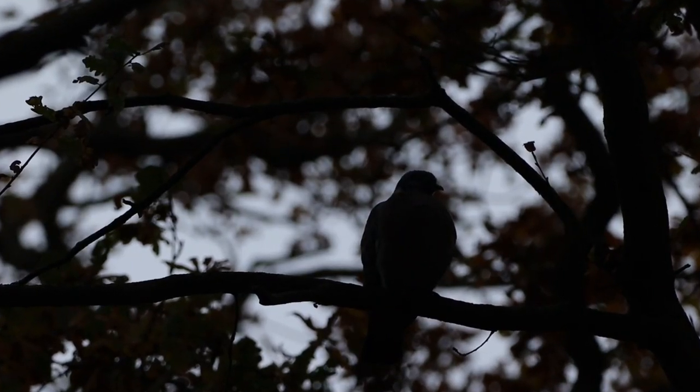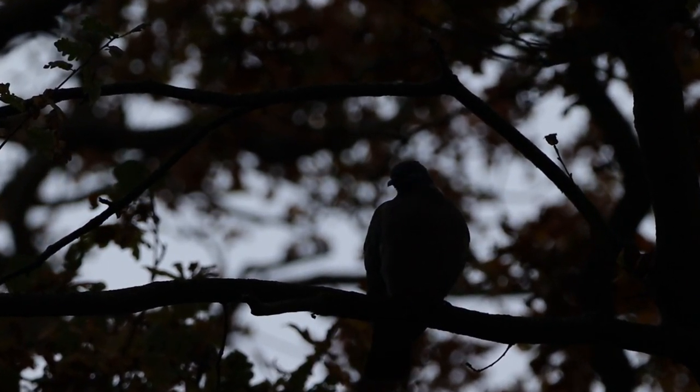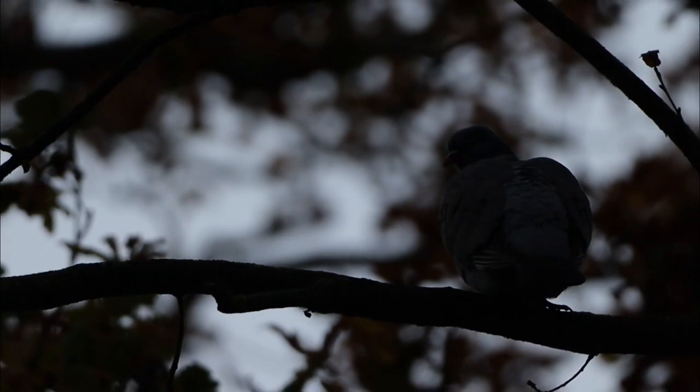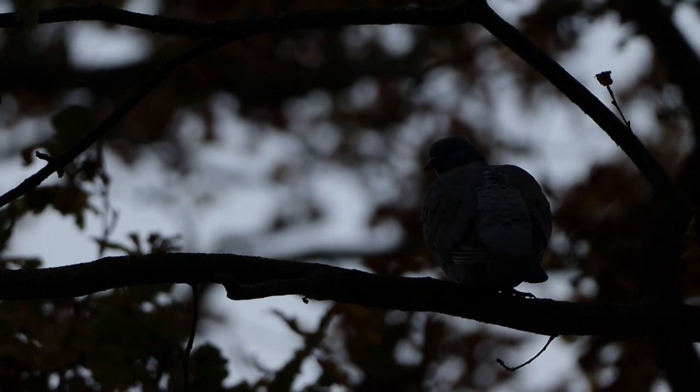Very high ISO so it's not good quality. We'll be getting the good quality images and videos when it brightens up. After finding the initial blackbird and then a pigeon in a tree, it's lit up a little bit and I found this patch.